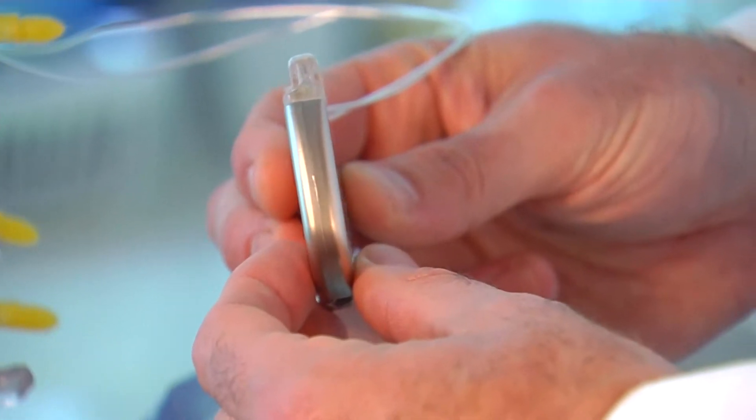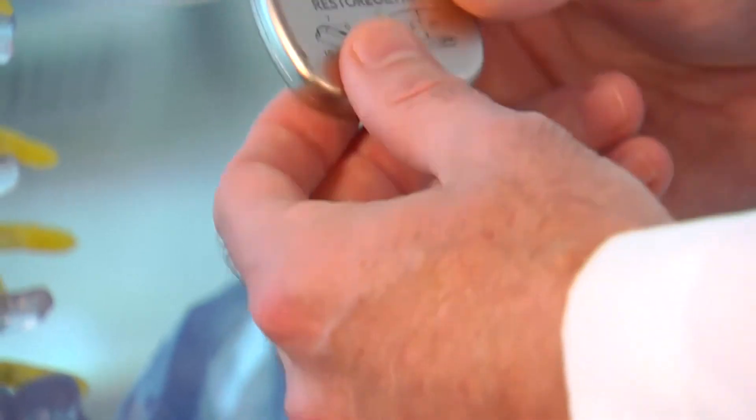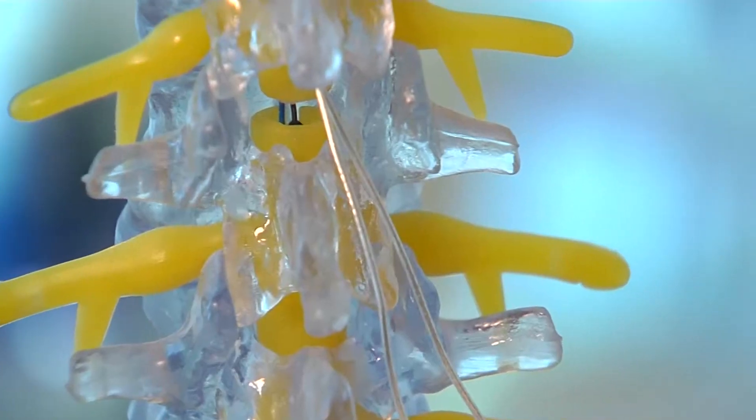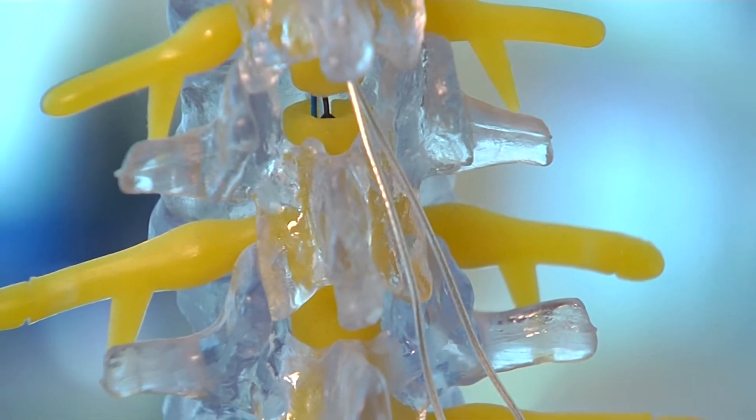not found relief from other treatments. While it doesn't work for everyone, most patients report up to a 70% reduction in pain. It's almost like a pacemaker — an electronic pacemaker that's placed in the spine, in the lower back, and the wires are put underneath the skin.